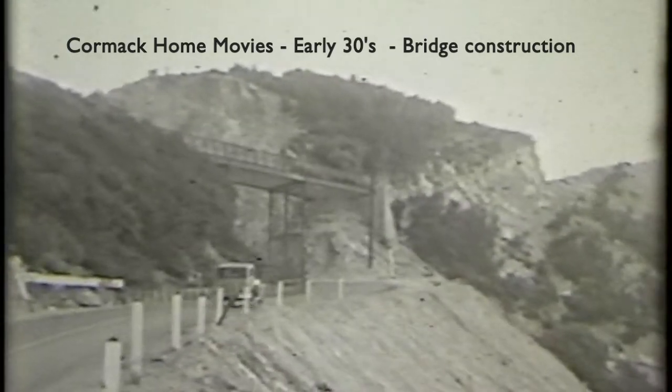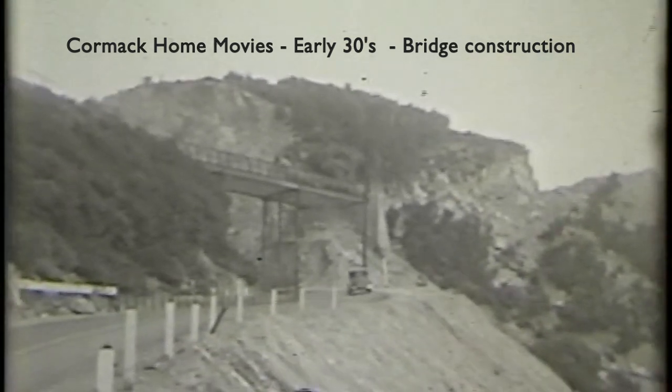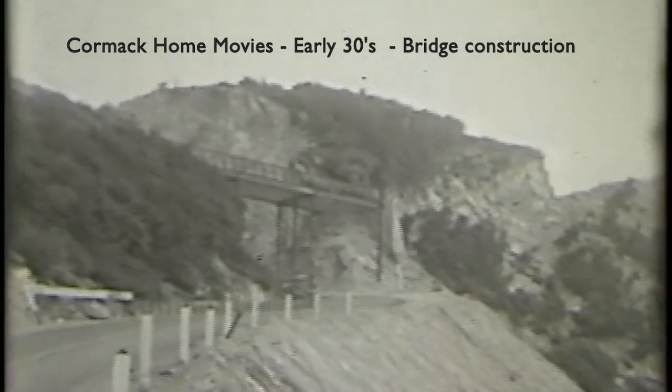Here's another home movie shot by my grandfather in the early 30s. You can see the bridge right there — that's right where I think that accident was. The car was coming down the hill, and here's another shot of the vehicle.